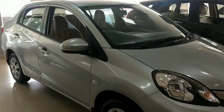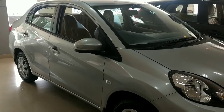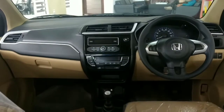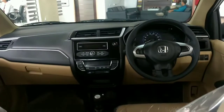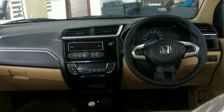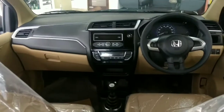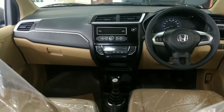This is the Honda Aminez S optional petrol model and I will show you the interior of the car. As you can see, the music system is inbuilt from the manufacturer. The car has a dual tone dashboard, which has changed from the earlier Aminez. The interior is quite good as a mid-segment sedan.